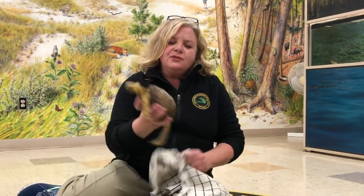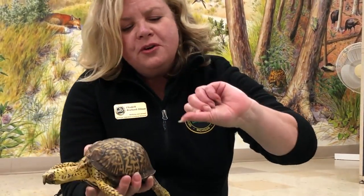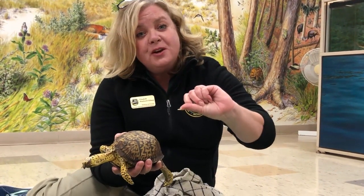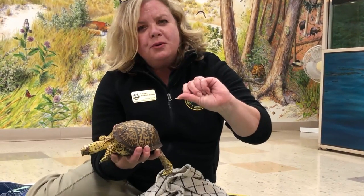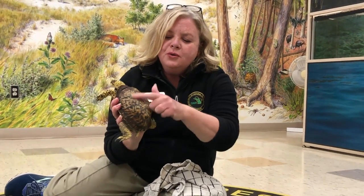Let's take a look at the box turtle's top of its shell, called the carapace. Do you see this pattern? It's unique to this turtle. Turn over your thumb and look at the lines in your skin — that's your fingerprint. No two fingerprints are alike, just like the box turtle's pattern in its shell. No two box turtles have the same pattern; it's different with every turtle.